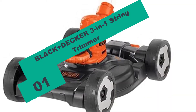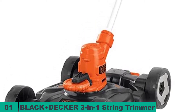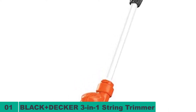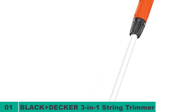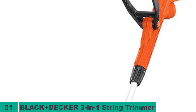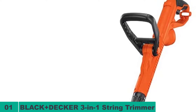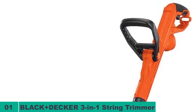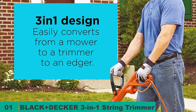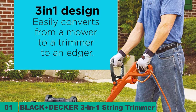We have the Black & Decker 3-in-1 String Trimmer. This BD Electric Lawnmower is branded as 3-in-1 because it can function as a lawnmower, a trimmer, or an edger. That means you get more value for your money — you can cut grass and trim pathways and edges without getting a second or third tool. The engineering includes a power drive transmission that helps achieve smooth transmission of power to and from the motor, increasing power delivered to the engine and keeping the machine from bogging down.